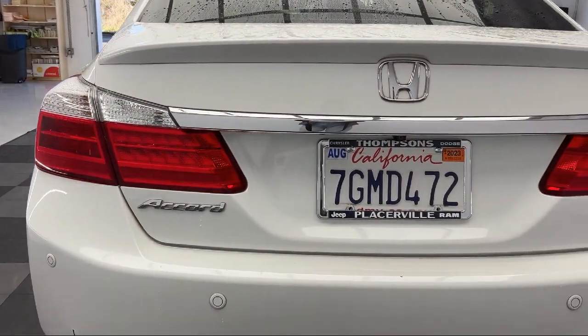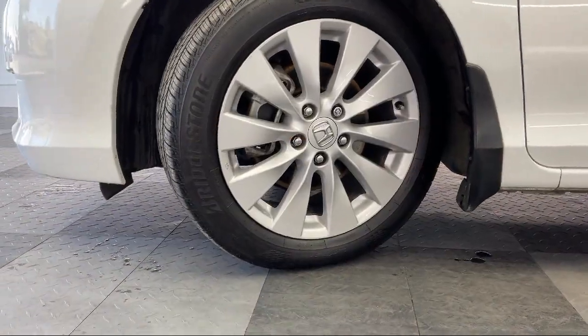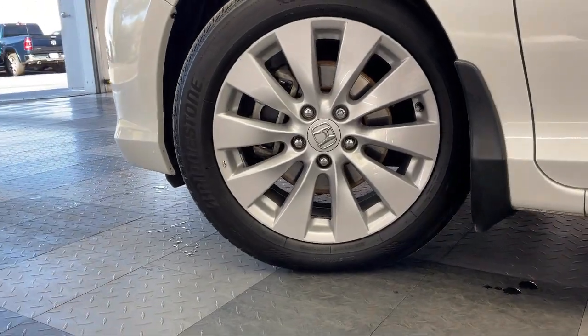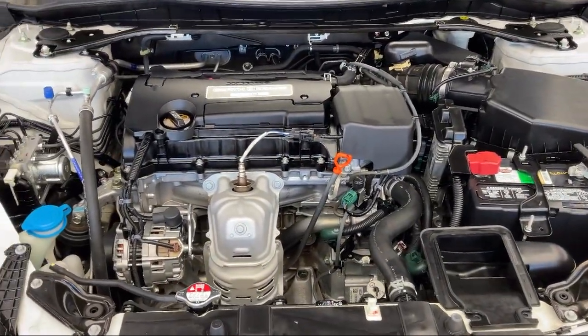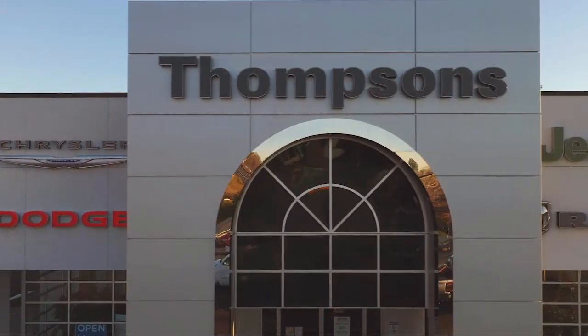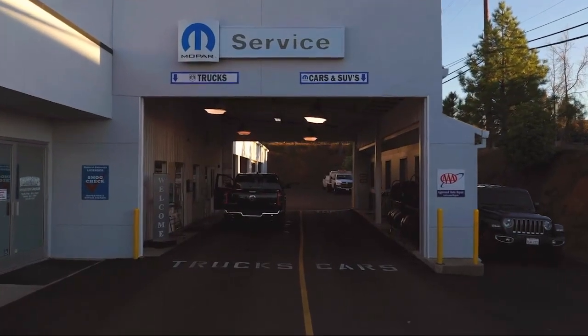The Thompson's family has been proudly serving our friends and neighbors in the Sierra foothills for over 30 years. At Thompson's, we realize that it's not every day that you buy a car. Our friendly and knowledgeable staff are here to make your purchase easy and fun, because that's what buying a car should really be about — fun. So give us a chance to be part of your family today, and come visit us here at Thompson's Chrysler Dodge Jeep Ram. Thank you.